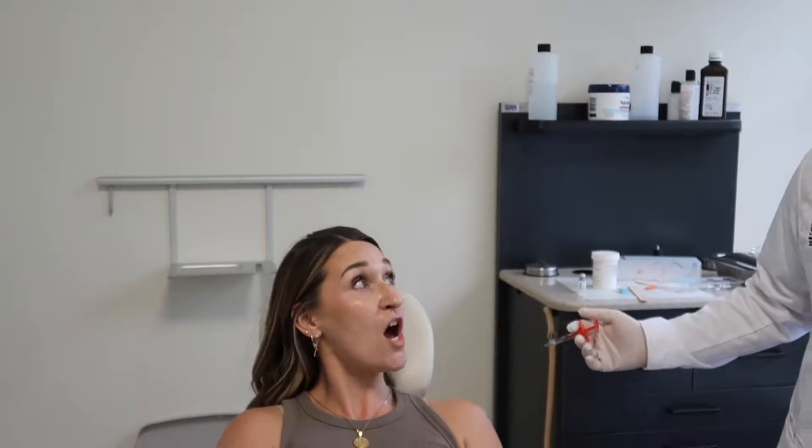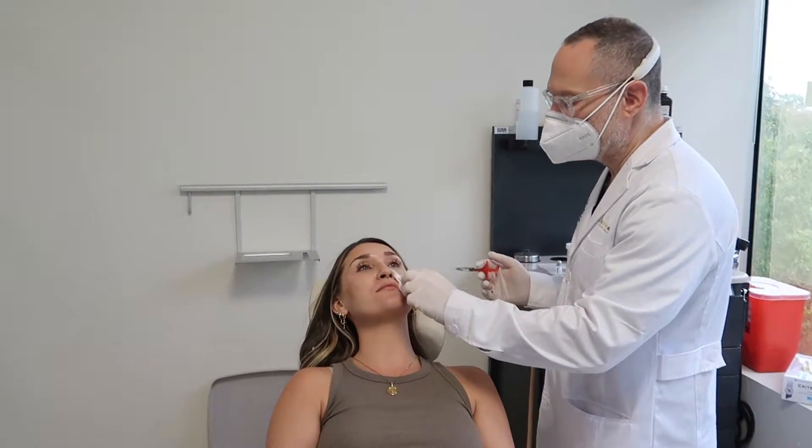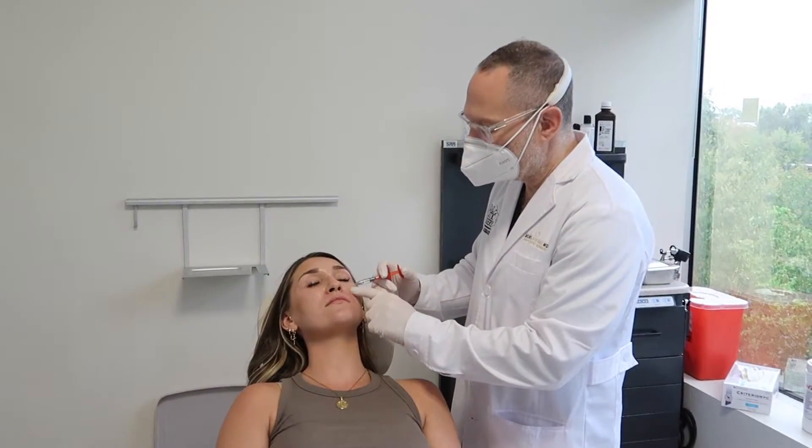The doctor shows the result: there's a lift to the right side. The patient says she could feel it a little — it almost felt like it was filling up on the inside. No real pain though — she didn't feel anything significant during the filler injection.